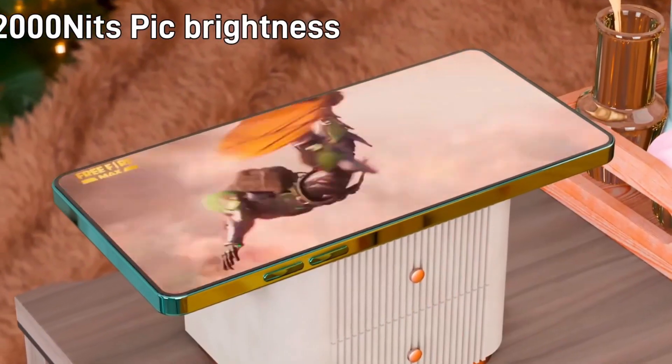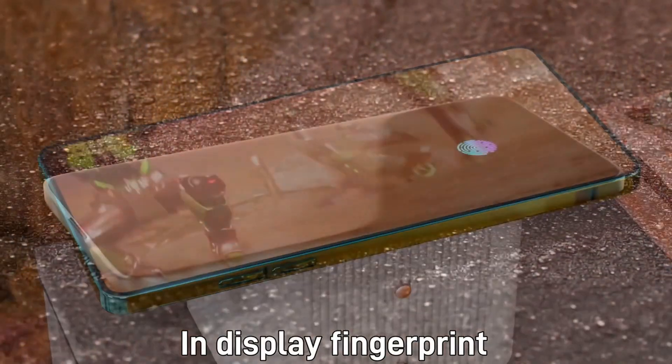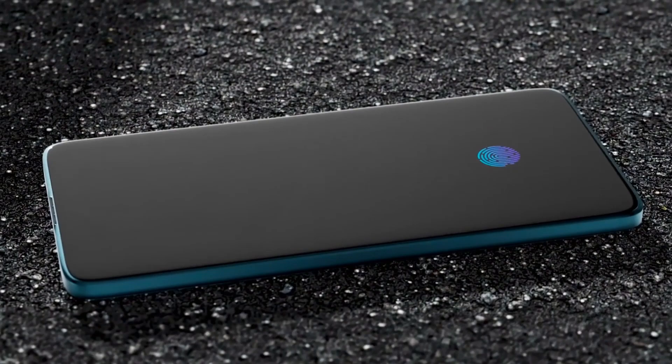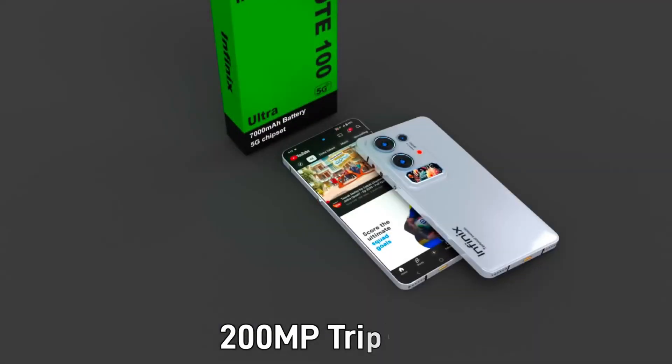Altogether, the Infinix Note 200 Ultra isn't just a smartphone — it's a statement of innovation, blending extreme performance, futuristic features, and user-focused enhancements into a single, elegant package designed for the tech-savvy and power-hungry user.